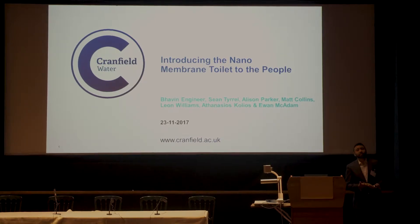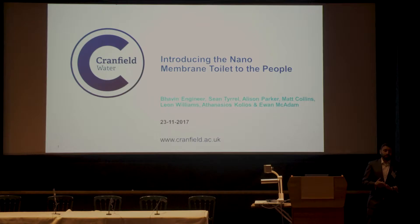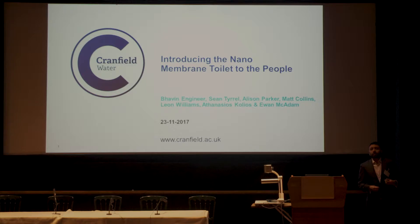My previous experience has been as a product designer for an engineering consultancy in Cambridge, looking at non-destructive testing equipment for the oil and gas industry. What drew me to coming over to Cranfield was, like many engineers, a want to create some sort of positive public impact, and this project kind of filled that void that I felt.